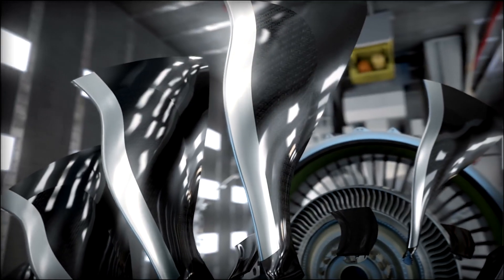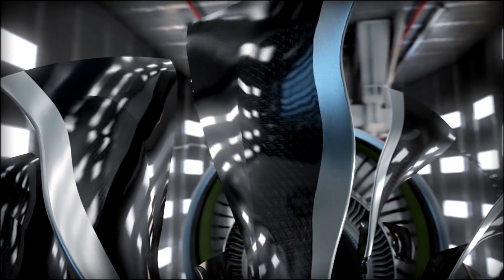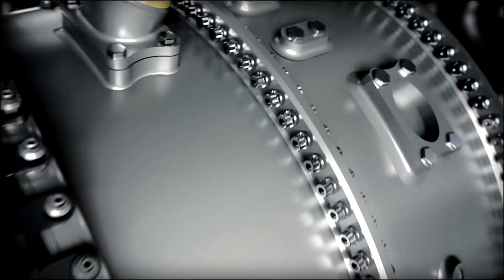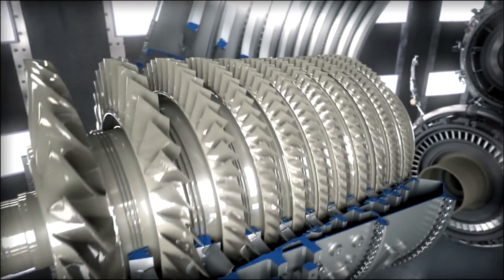The GE-NX will feature just 16 fourth-generation carbon-fiber composite fan blades that are thinner, stronger, and more efficient than any fan blade we've ever produced. A compressor with a pressure ratio of 27 to 1 — the highest in the history of aviation.